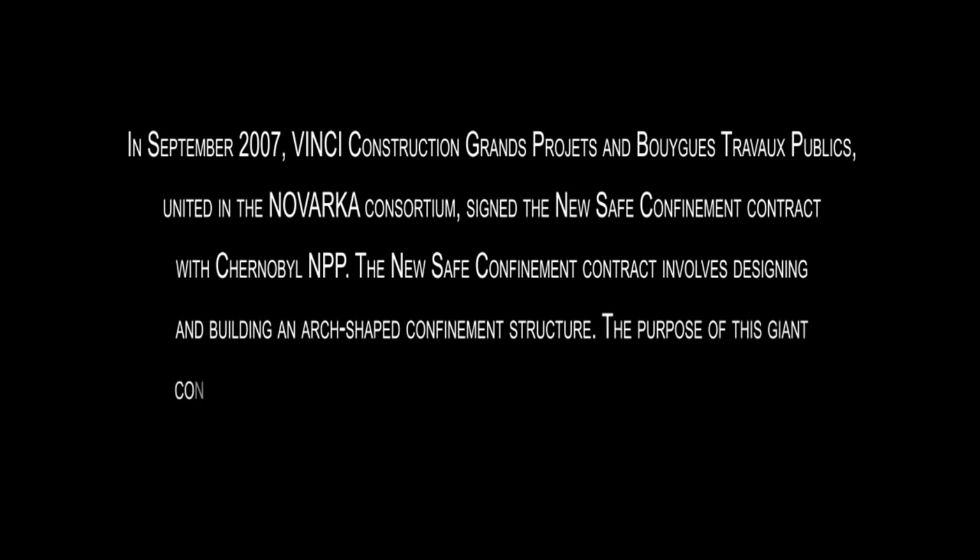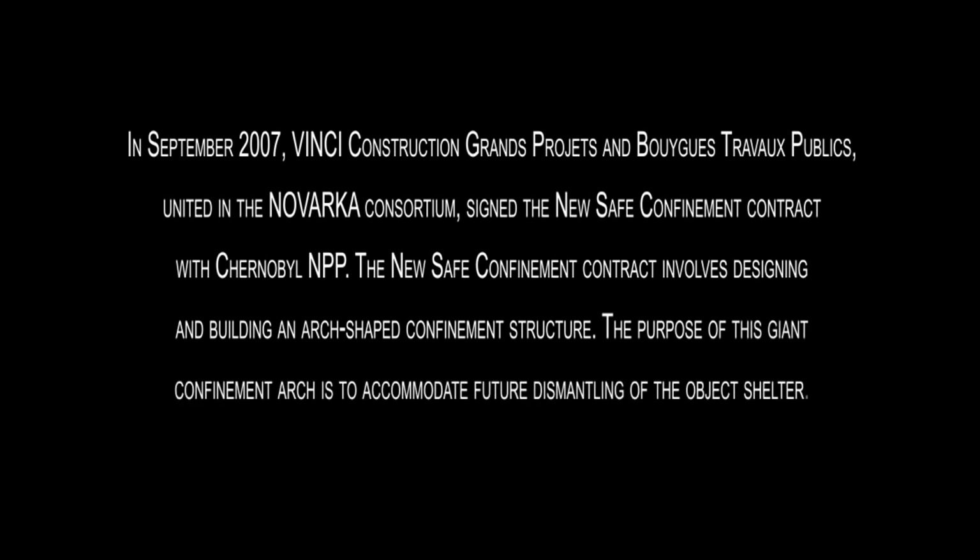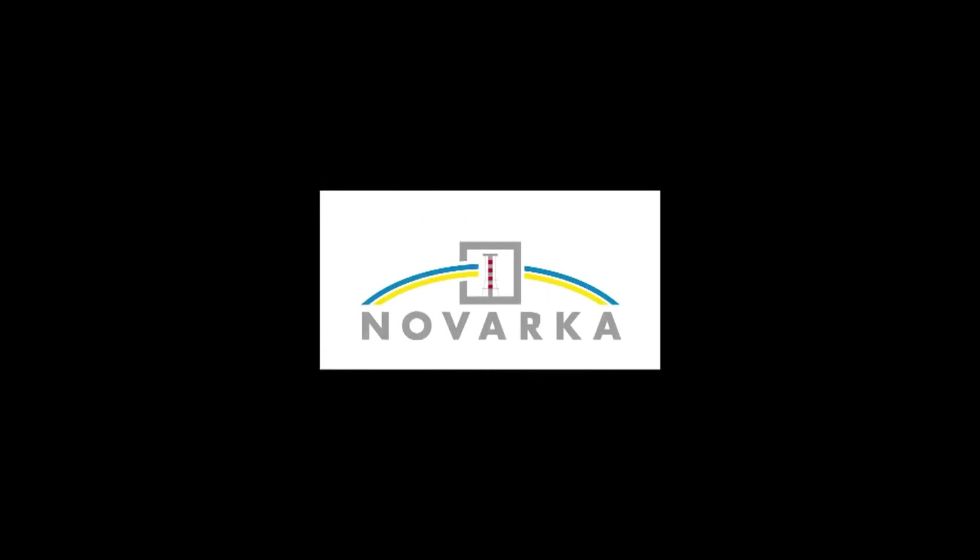The new safe confinement contract involves designing and building an arch-shaped confinement structure. The purpose of this giant confinement arch is to accommodate future dismantling of the object shelter. Top priority has been given to protecting workers, the population and the environment. Measures will be taken to continuously monitor radioactivity and air contamination throughout the construction process.